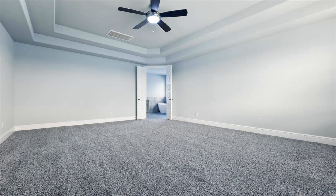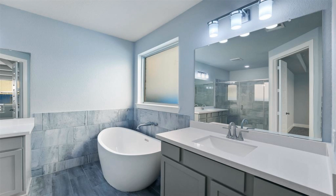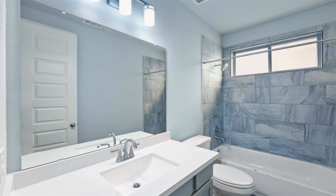Our gourmet kitchen is a chef's dream kitchen with a large granite kitchen island, double ovens, and walk-in pantry. Formal dining room with designer archways and separate breakfast area.